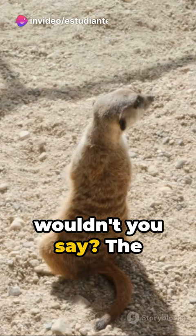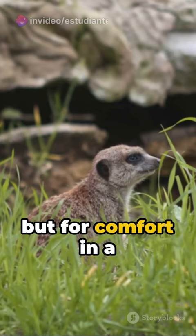The meerkat — a tiny architect of the desert, building not just for survival, but for comfort in a landscape that offers little. Until next time, keep exploring the fascinating world around us.